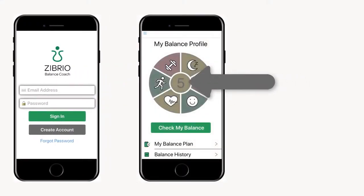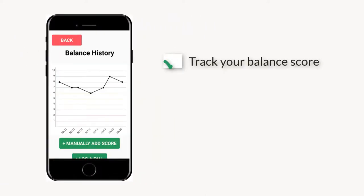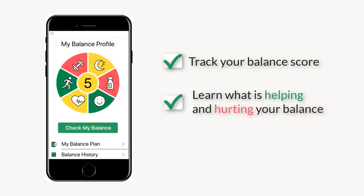Your score, your balance profile — so you can track your balance, learn what is helping and hurting your balance, and learn how to make it better. Hello, I'm Catherine Forth, the CEO of Zebrio. We've been conducting over 15 years of groundbreaking research on astronauts, athletes, patients, and older adults. And now we want to bring this technology to you to be able to use in your own home.